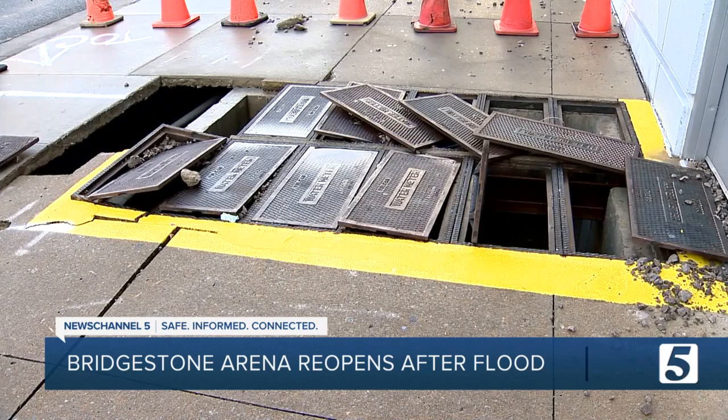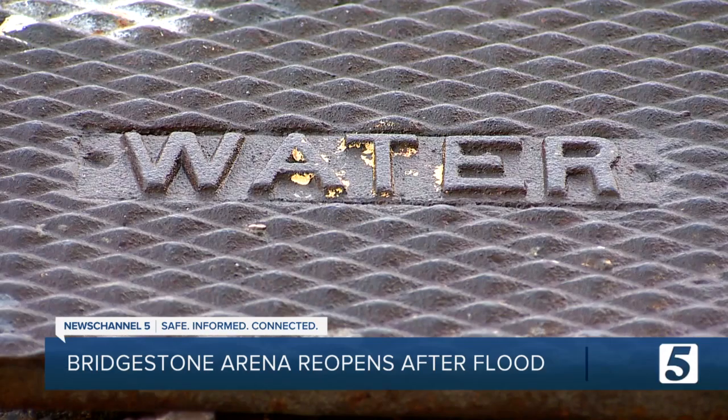Not that they had time to finger point, but the director of Metro Water Services says if anyone's to blame, it's Mother Nature. Temperature inversions, droughts, and ground shifts can cause breaks like this.